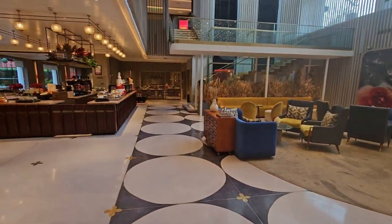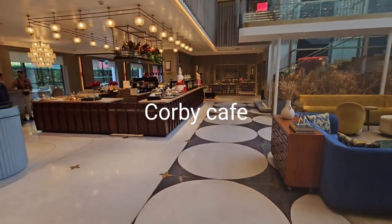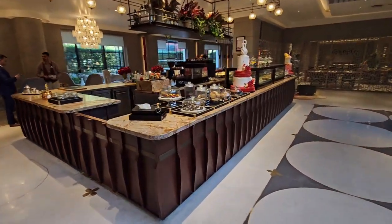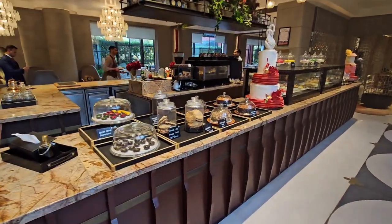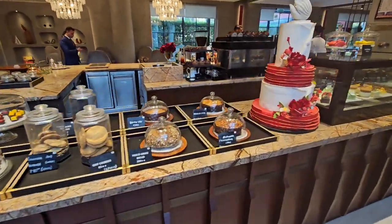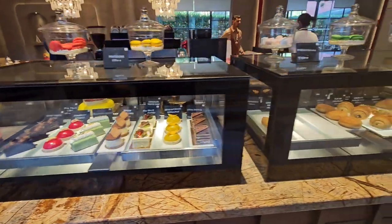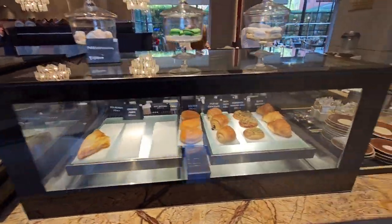This is the café at Hyatt Centric. You have got various types of pastries and croissants available here.